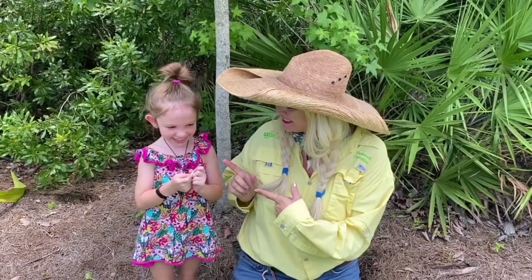Good morning, crocodiles! It's me, Savannah, and I am here with my good friend Zianna! Say hi! Zianna has been one of our most popular people on School of Croc! And today we're gonna teach you guys about venomous snakes!